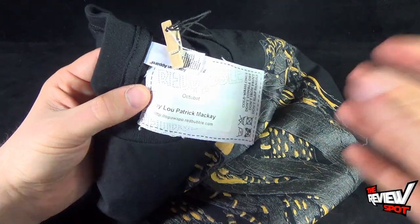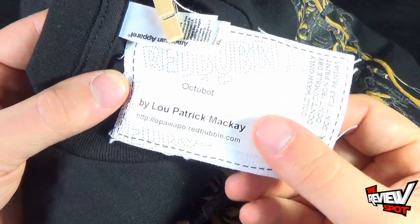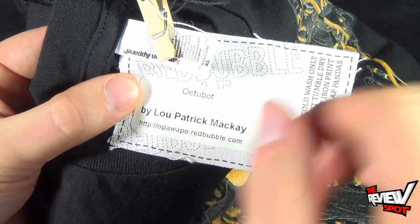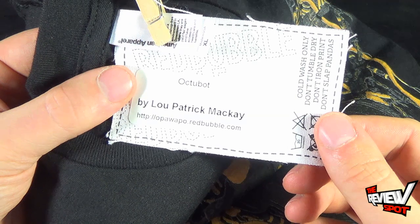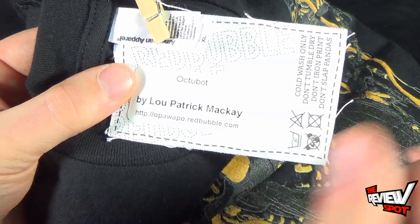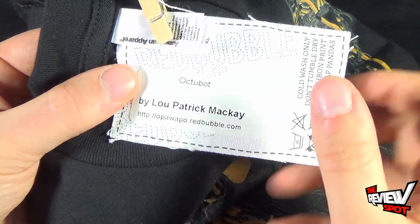With Redbubble, they actually include a tag with every one of the shirts you receive, or every one of the designs. It shows you the name of the design — in this case, Octobut — and it shows you the artist, Lou Patrick McKay. But it also shows you their community site, where you can actually go to their extension of the Redbubble site and check out all their artwork.